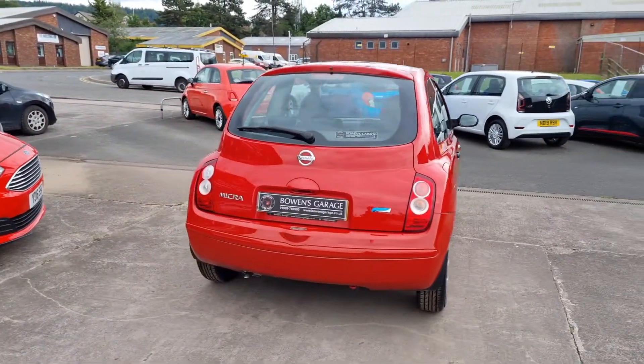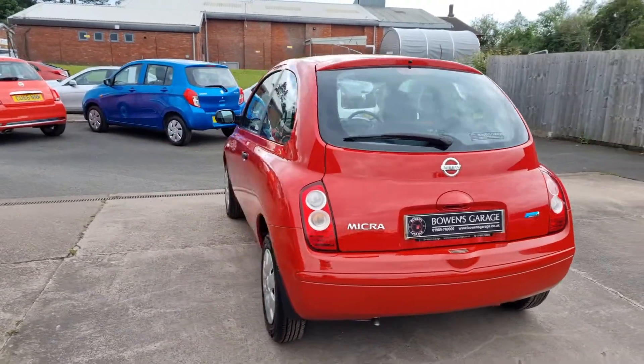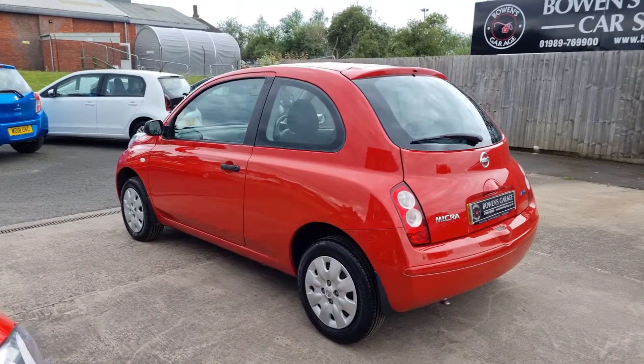3-door model, 1.2 petrol, super economical, very low insurance group. It's got 7 service stamps in the book.